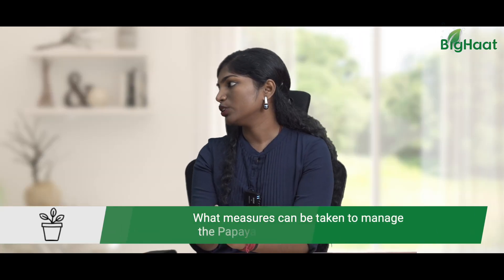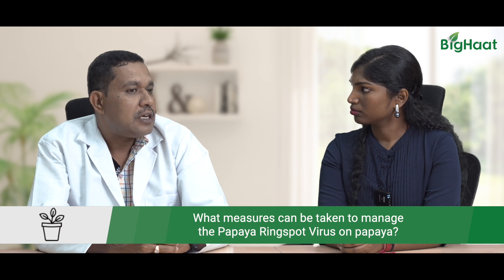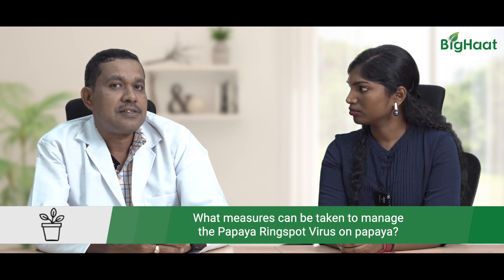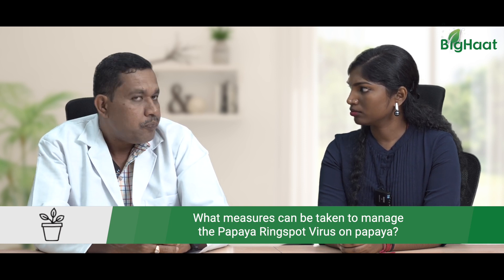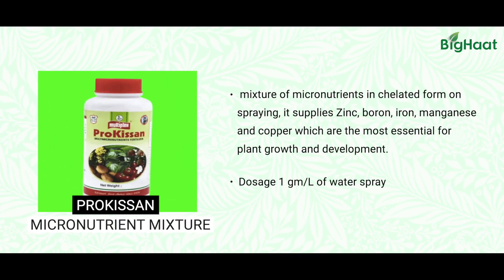So what can be done to tackle this problem? Growth promoters can be used as a spray to tackle this ring spot virus on papaya. One such product is Prokisan. This is a mixture of micronutrients which contains zinc, boron, iron, manganese, and copper. This provides papaya plants the strength to fight against this infection inside the plant system.